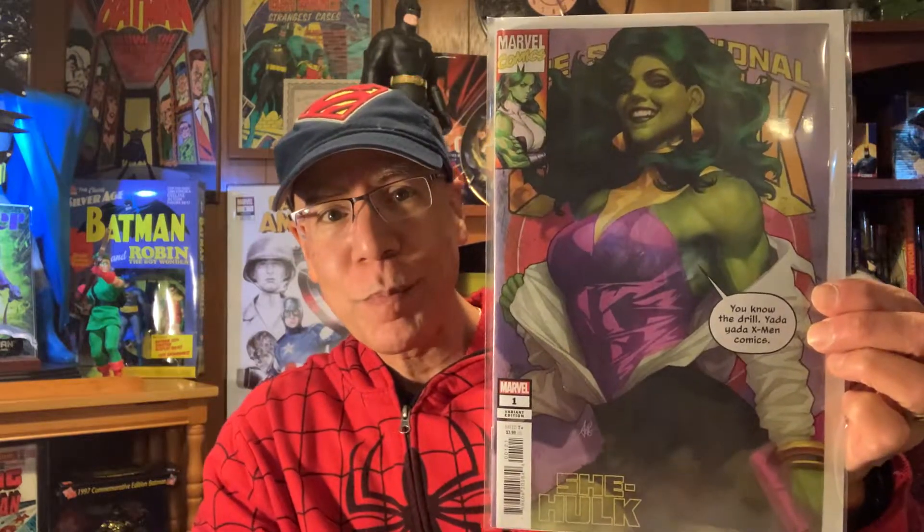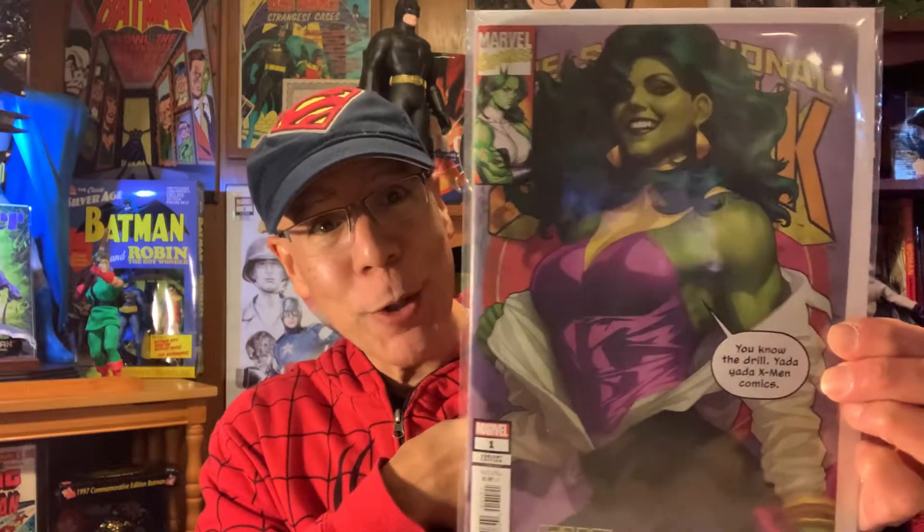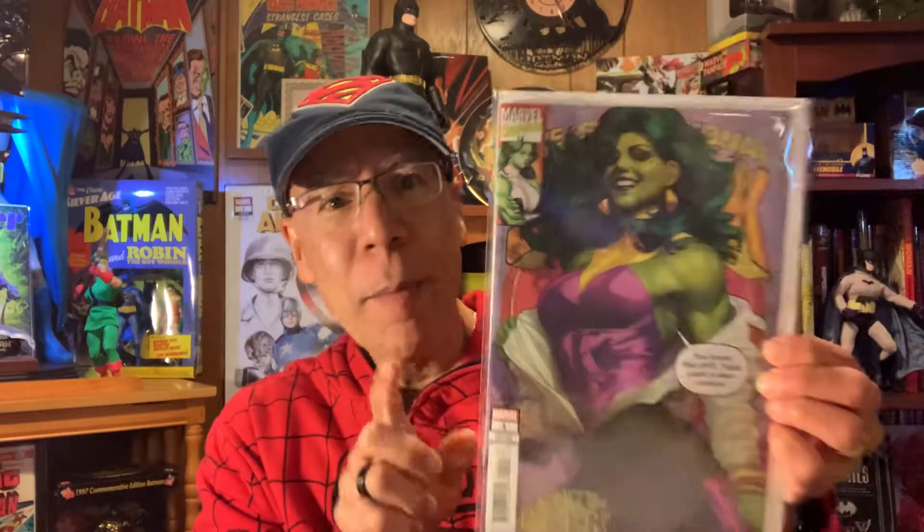First off, new from Marvel Comics, the Sensational She-Hulk issue number one. I got the Art Germ variant. Read this before I came on — I actually enjoyed it, it was pretty cool. Look at that, that's a beautiful cover. I might have to put that down for cover of the year, one of the listings of it. But it was actually a good story. Can't wait to read number two.